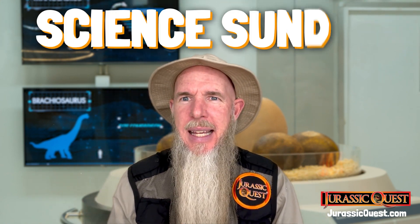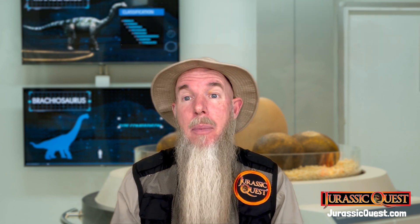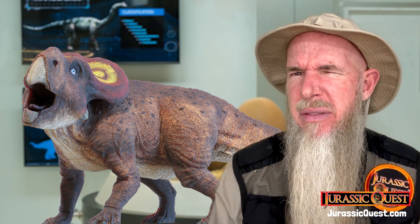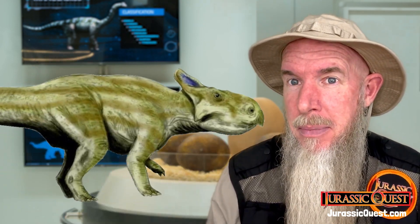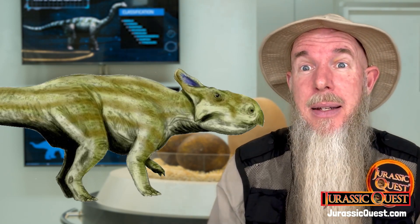Hi, I'm Park Ranger Marty from Jurassic Quest and it's time now for Science Sunday, a fun look at the science of dinosaurs. Maybe you've heard of Protoceratops, but have you heard of Montanoceratops? Montanoceratops is another Protoceratopsian dinosaur.